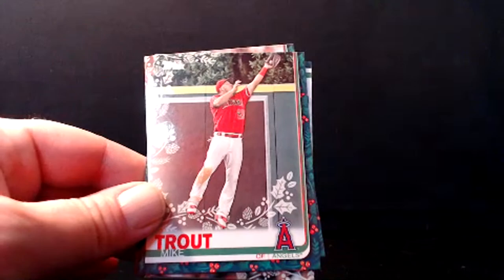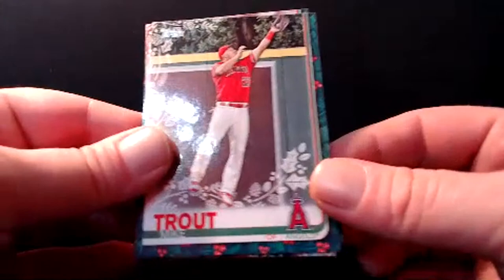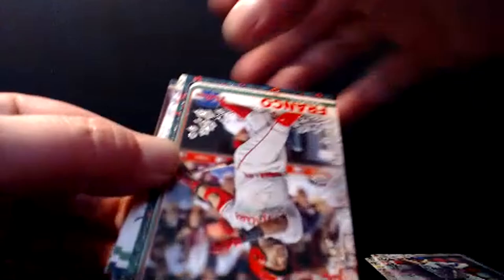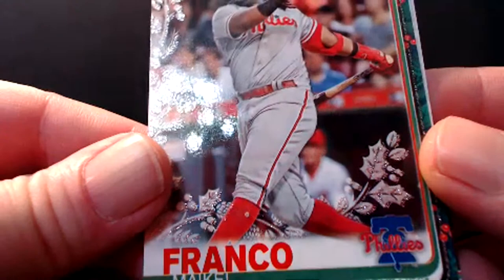Daniel Calderon, what is up? Thanks for coming back, buddy. Alright, let's get started. Mike Trout — not a short print despite the trees in the background. Darwin Hernandez, rookie. Tim Anderson upside down. We'll also be looking for glittery parallels — I'll show you those as we get them. There's the metallic glittery one right there. Mikel Franco.